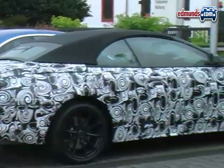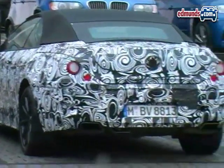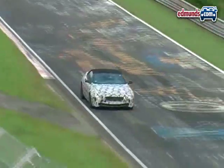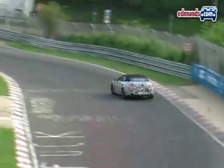Judging by the size and shape of this test mule, the next generation 6 Series isn't getting a very dramatic makeover. However, look for bigger changes under the hood, as this new coupe is likely a candidate for BMW's new twin-turbo V8.